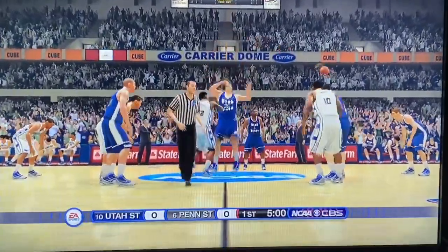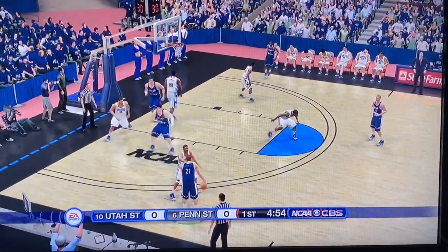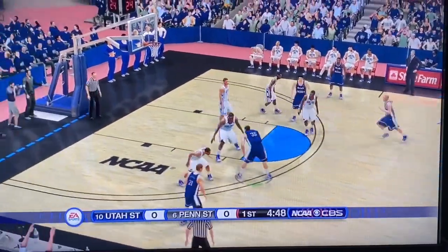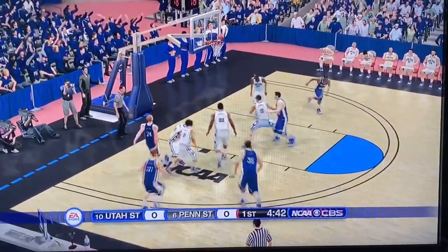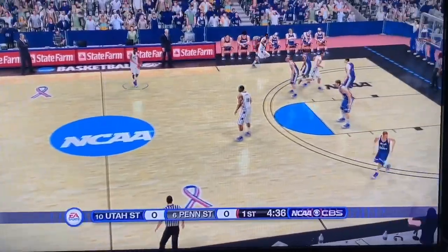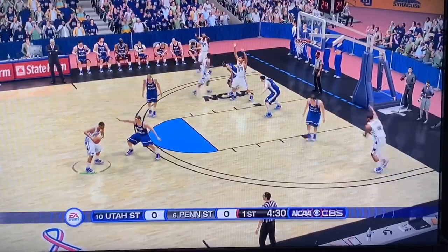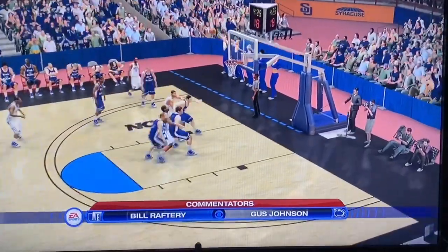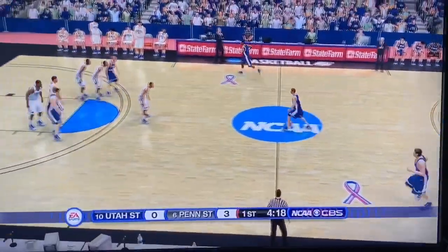Utah State opens it up by winning the tip in the final game of the Sweet 16. They look down low — will they do a post move? Yep, fade away, but it does not connect. Penn State corrals the rebound. On their first possession, there's a lot of off-ball movement. Penn State rises for three — splash! Penn State opens up that 3-0 lead here early in the ballgame.